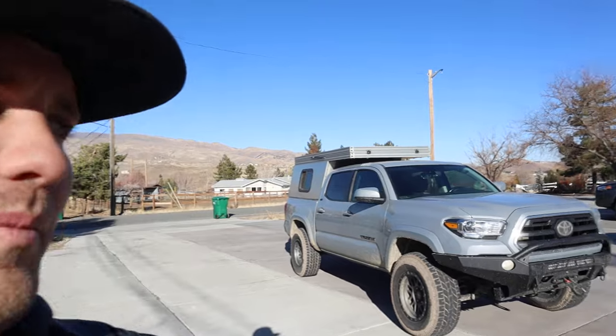2019 Toyota Tacoma SR5 — has it been good? Was it worth the money? Short and simple answer: awesome truck, totally worth the money. It will last a long, long time. We've had zero issues with this thing, and knock on wood, we believe it's going to stay that way for a long, long time. So definitely worth the money.